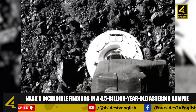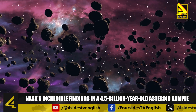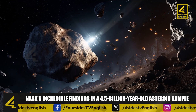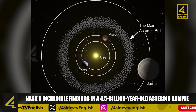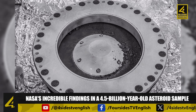NASA chose Bennu as the target for this mission because similar asteroids may have delivered water and organic building blocks to Earth through ancient collisions billions of years ago. Additionally, Bennu's orbit intersecting with that of our planet made the round-trip journey more feasible compared to reaching the asteroid belt located between Mars and Jupiter.